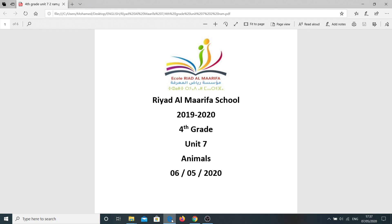Hello, my dears. How are you today? Fine, I am to be there. Now, we are still learning about animals — what is great about animals. Now, please open your books, page 64.